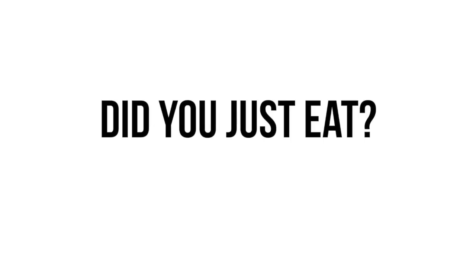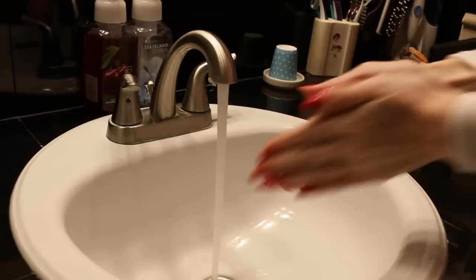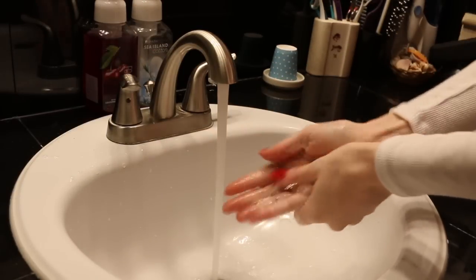Did you just eat? If so, your hamster probably just confused you with a snack. Hamsters have a really good sense of smell but a really poor sense of vision, so if they bite you because you've just eaten, it's probably your fault. To prevent that, just try washing your hands before you handle your hamster.